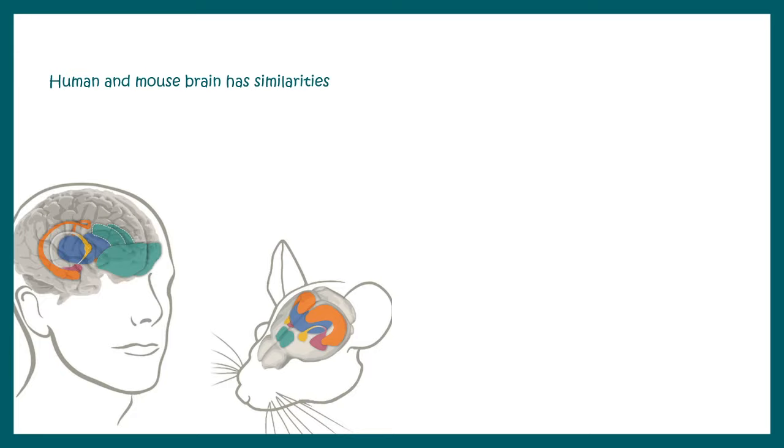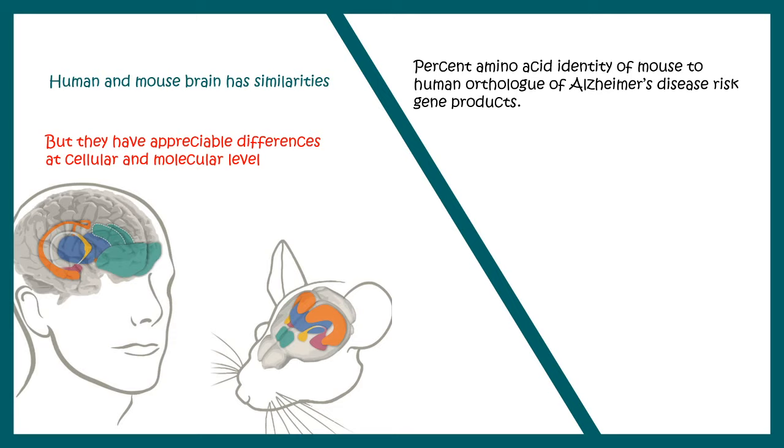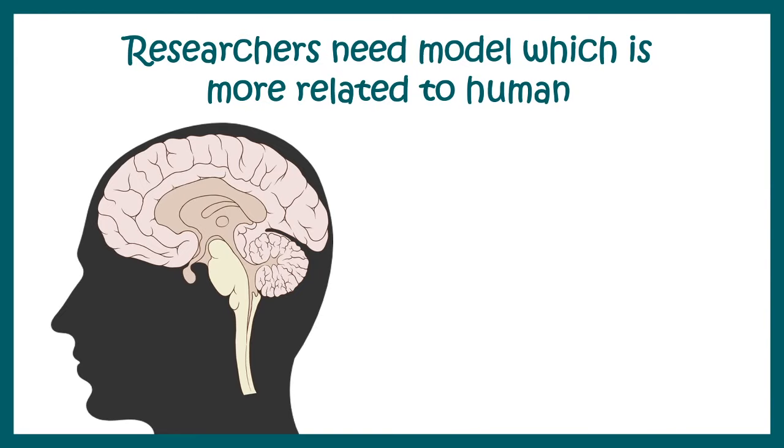Although mice are similar to humans, there are certain problems with mouse models because the risk genes associated with Alzheimer's are not really similar between mouse and human. For example, TREM2 and APOE are only about 50% identical in amino acid sequence. There are many differences between mouse and human models, and many preclinical trials done on mouse models have not translated successfully, so we need a more human-like model.